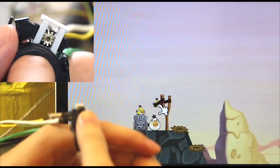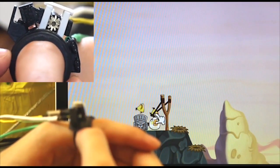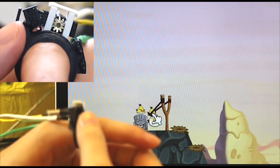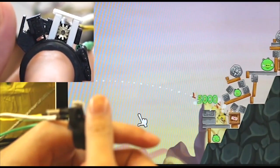Traditional gaming inputs can be mapped to the rotational nature of the device. In this game, the user can rotate the ring with ramp up or ramp down force profiles to indicate the angle and power of the slingshot. Quickly rotating the ring in the opposite direction releases the brake, giving users additional haptic feedback.